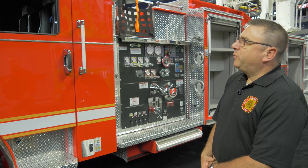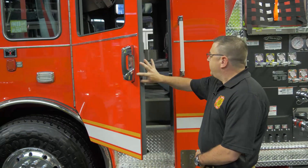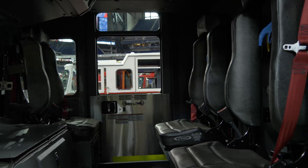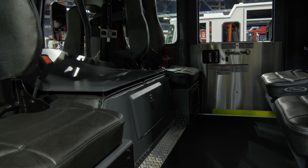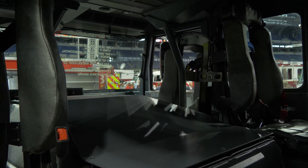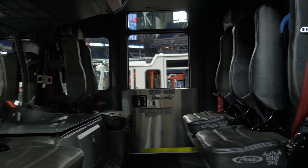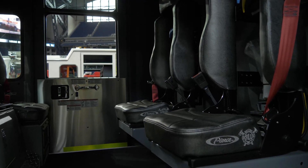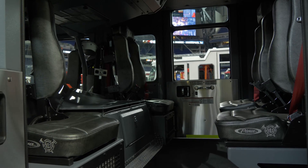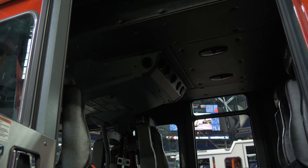We wanted something compact but that met our needs. We like with the Pierce apparatus the amount of room in the back of the truck for when firefighters are packing up. It has compartments for storage, easy access to the engine compartment, and metal racking for mounting flashlights and radios. The seats are comfortable, we use a Scott Air-Pak AP75 4500 and they fit into the racking perfectly. It also has a good HEPA filter system, which is important given carcinogen concerns for firefighters today.